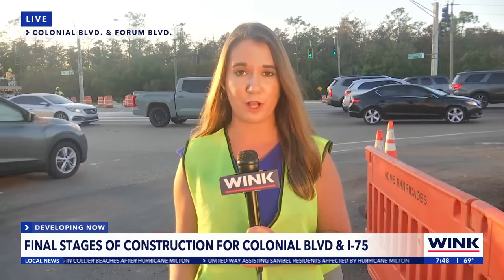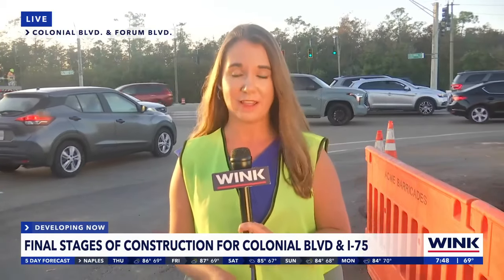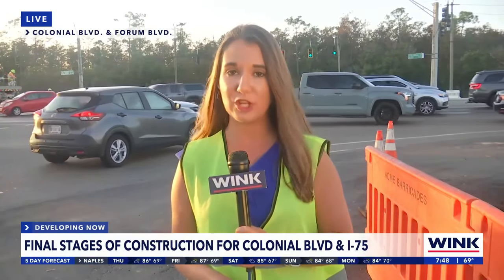FDOT told me the construction here is the final configuration for the Diverging Diamond Interchange project, and they're on track to have everything wrapped up by February 2025. Live on Colonial Boulevard, Summer Senny, Wink News.